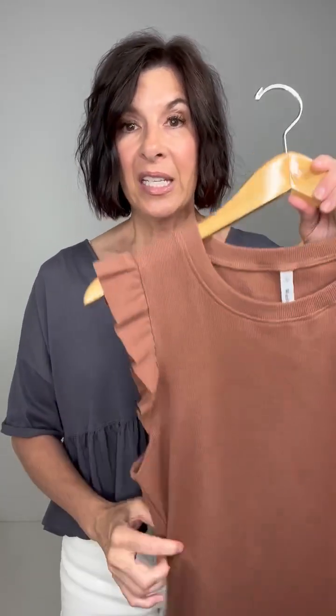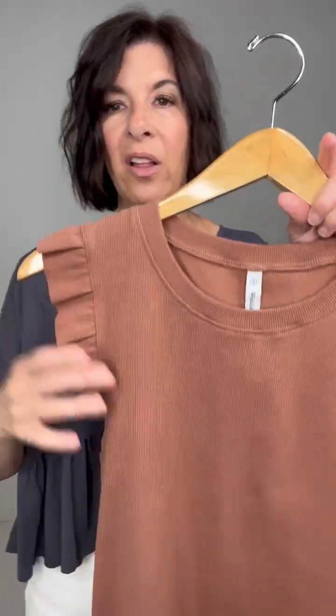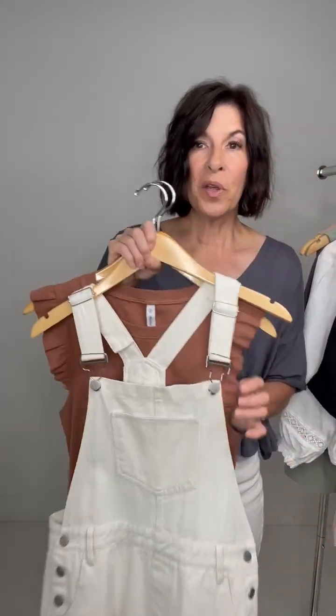This is the Tabitha Ribbed Knit Tank. This is a great tank — it is a fitted piece, but it is great to be put under things that are more loose and oversized. It has such nice stretch to it, a nice weight, and this great ruffle detail on the sleeve, which makes it super sweet. You can see this could be worn on its own with some cute denim or a cute little pair of shorts. I'll grab the overalls that are also on this release so you can see how adorable they can be paired together.